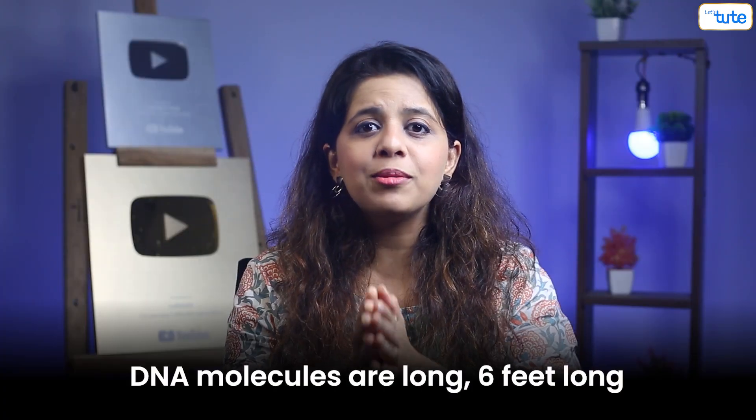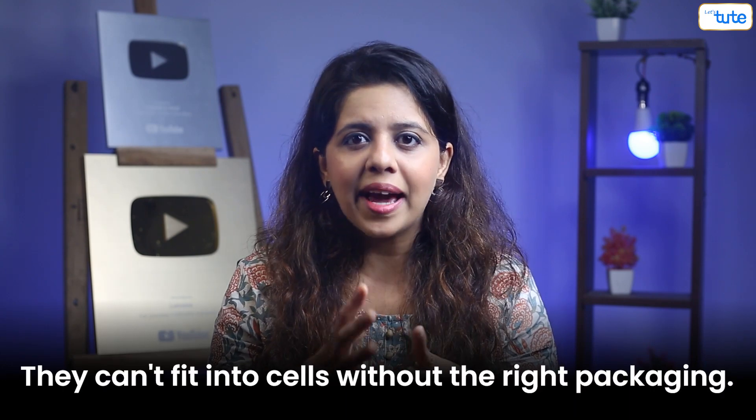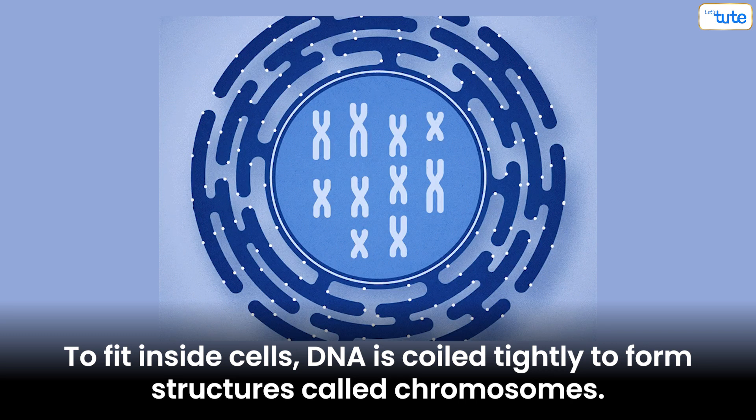Do you remember DNA molecules are long? They are 6 feet long. So they can't fit into cells without the right packaging. To fit inside cells, DNA is coiled tightly to form structures called chromosomes.